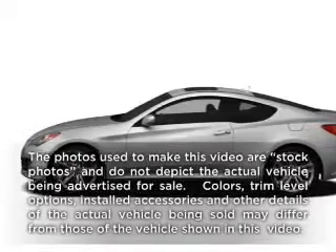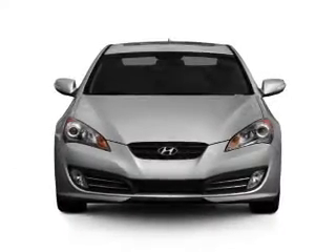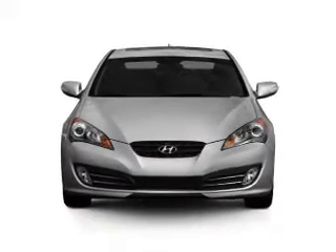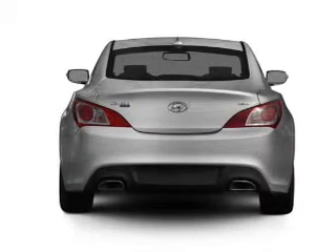Imagine yourself in this 2010 Hyundai Genesis Coupe. Travel the roads in style and comfort in this great vehicle. With an efficient four-cylinder engine, the powertrain includes rear-wheel drive, driven by a five-speed automatic transmission.